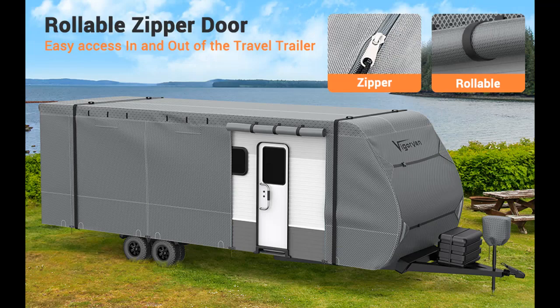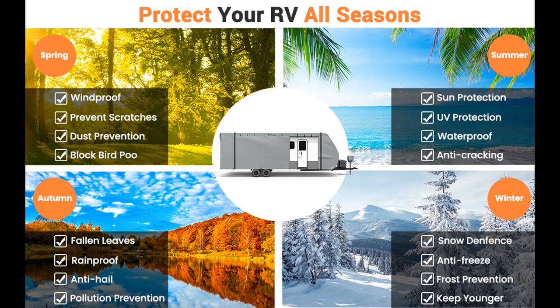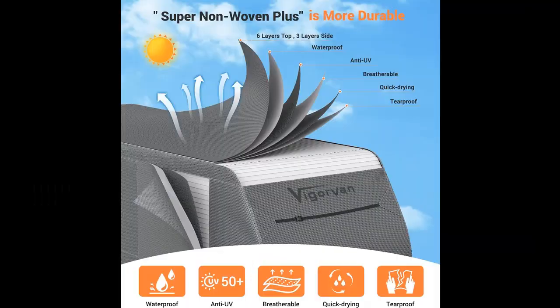Upgraded tearproof edges reinforcement and anti-UV: the 2023 upgrade of this RV and trailer cover introduces a series of improvements to ensure longevity and robust protection. It features a 6-ply top fabric upgraded from 500D to 600D, passing a 300lb tensile strength test. The 3-ply 210D fabric on the sides also passes a 200lb tensile strength test. These enhancements guarantee excellent protection against UV rays, snow, dust and scratches, while also offering waterproof and windproof properties.